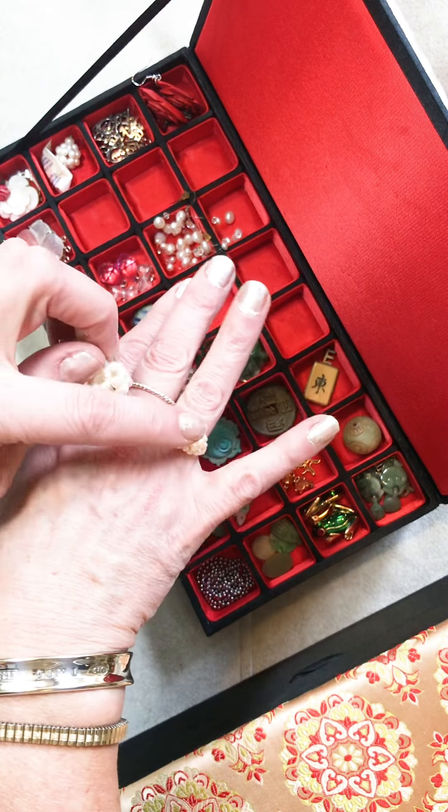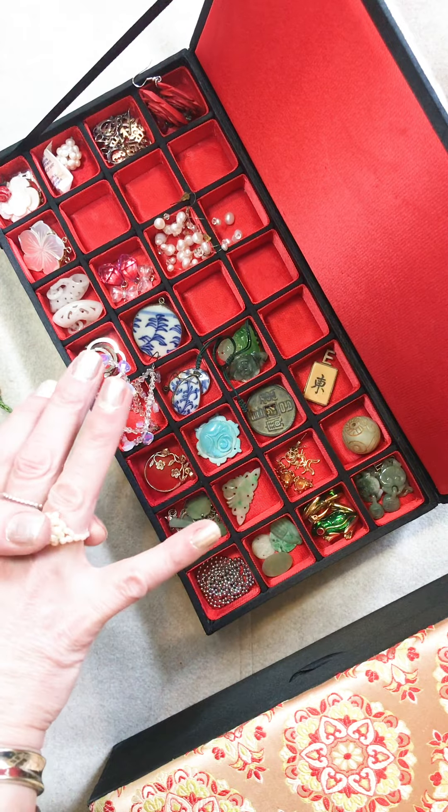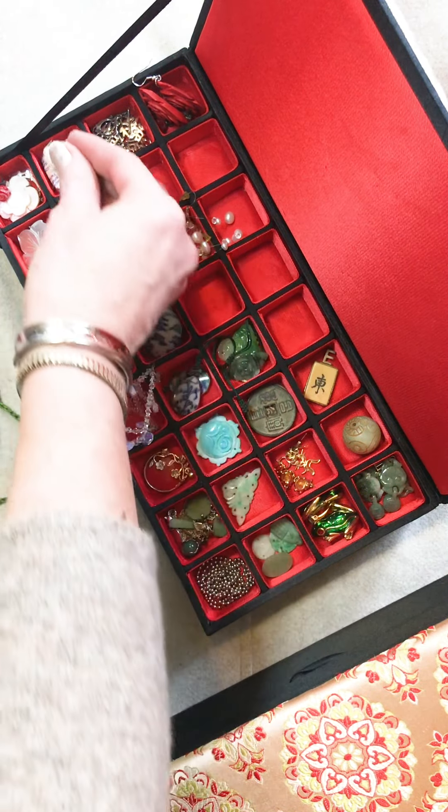This ring, these earrings and a necklace were given to me by our tutor. We had a Chinese tutor called Ping — a beautiful woman — and she gave those to me.